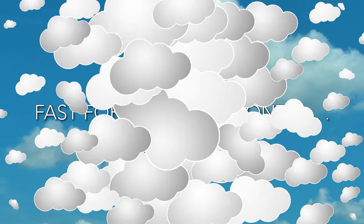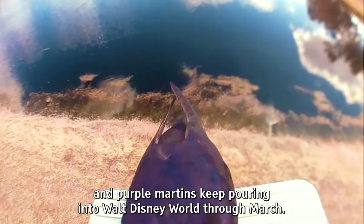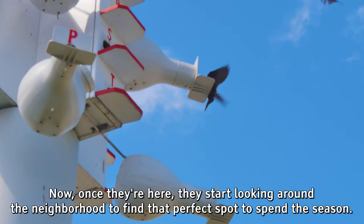Purple Martins are here! The early birds start arriving at the beginning of January, and Purple Martins keep pouring into Walt Disney World through March. Once they're here, they start looking around the neighborhood to find that perfect spot to spend the season and that perfect someone to spend the season with.